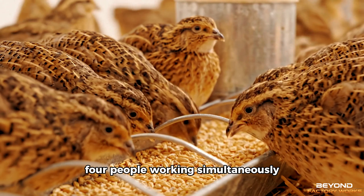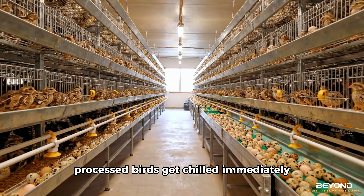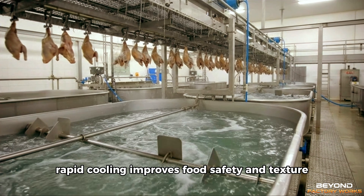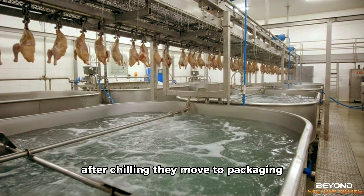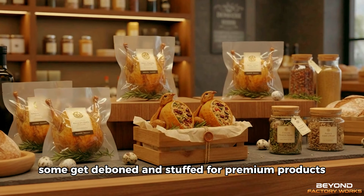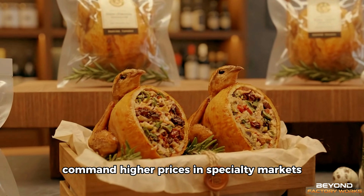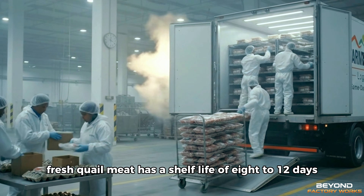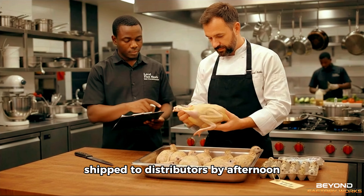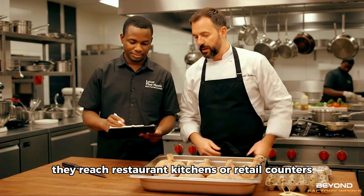Four people working simultaneously. Organised workflow. Minimal wasted motion. Processed birds get chilled immediately in cold water tanks — rapid cooling improves food safety and texture. After chilling, they move to packaging. Most sell in packs of two or four birds. Some get deboned and stuffed for premium products. Stuffed quail with various fillings command higher prices in specialty markets. Fresh quail meat has a shelf life of 8 to 12 days refrigerated. Birds processed in the morning are shipped to distributors by afternoon, and within 3 days they reach restaurant kitchens or retail counters.